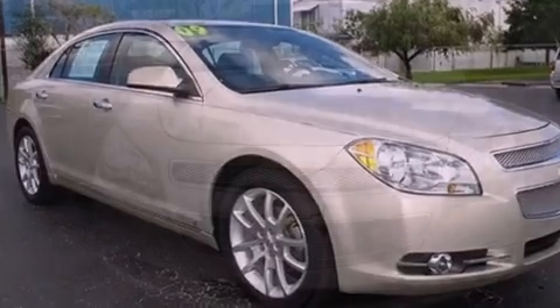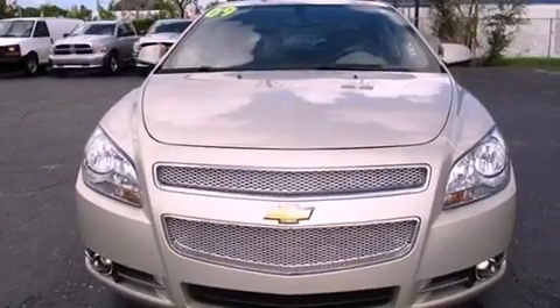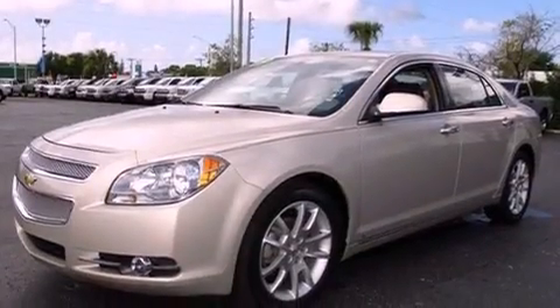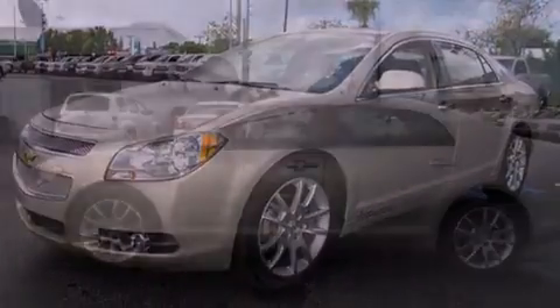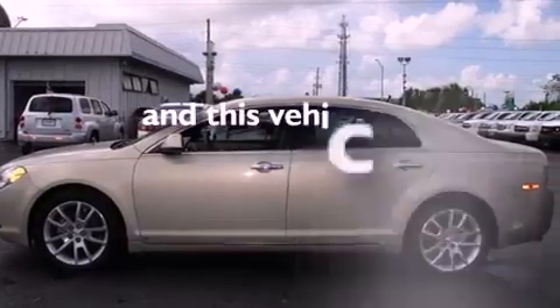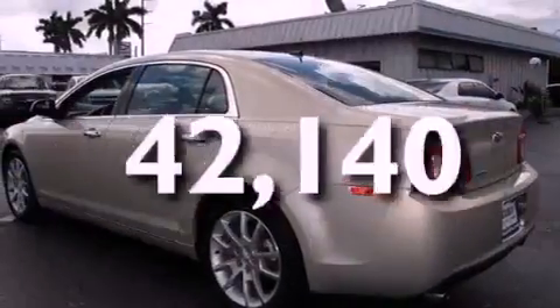Its top features include heated seats, air conditioning with automatic climate control, Bluetooth cell phone integration, an eight-speaker stereo system, leather seats, performance tires, aluminum wheels, a low-tire pressure indicator, cruise control, and this vehicle has fewer than 43,000 miles on the odometer.